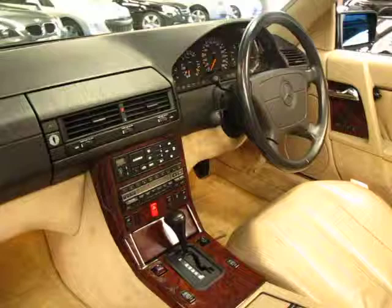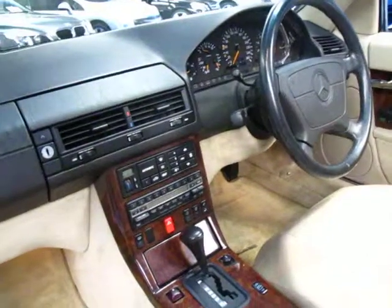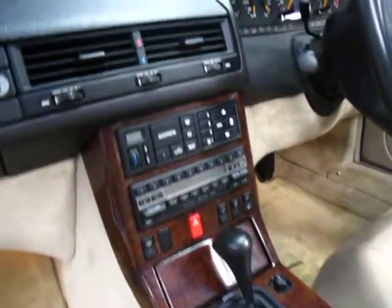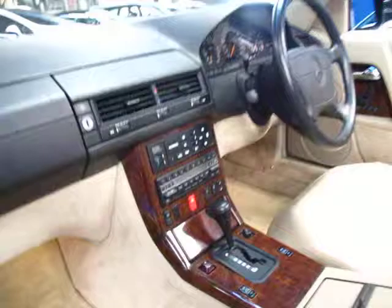Being a 94 model it's got a couple of differences to the earlier ones. It's got the biggest steering wheel, it's got a digital trip computer, it also has traction control and it does have a proper climate control system compared to the one a couple of years before this.